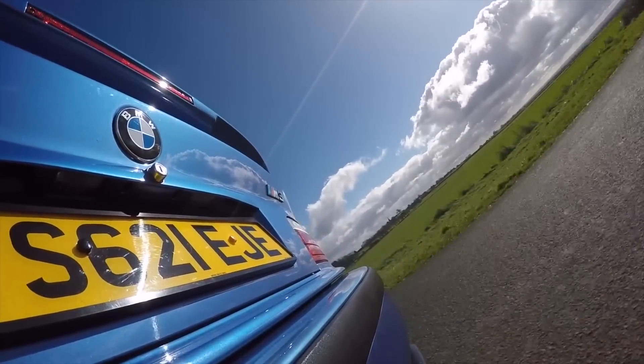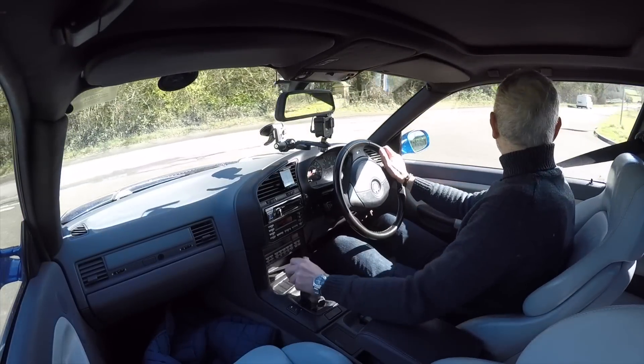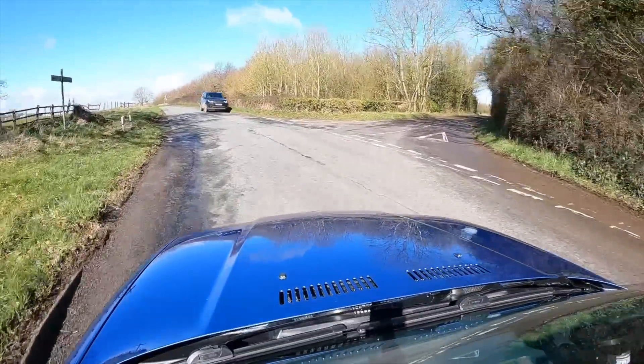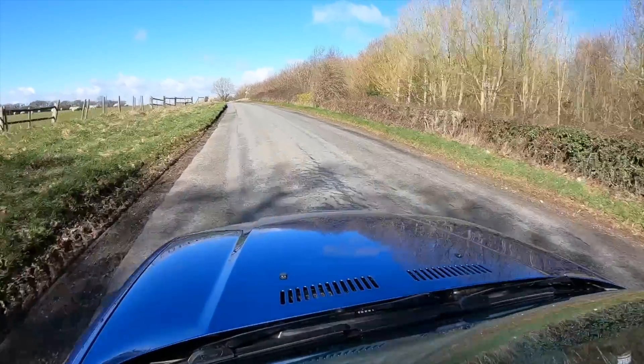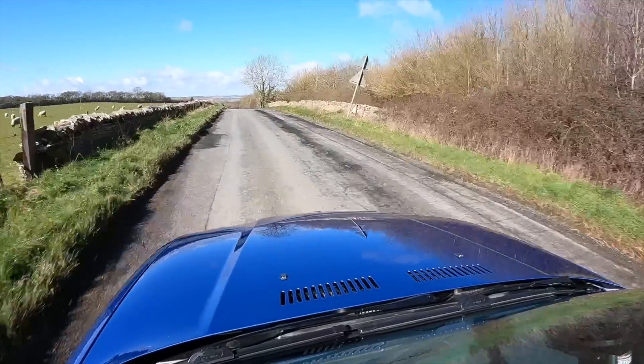Before we go any further let me make something clear. The original standard M3, the E36, was by no means a bad car. It's just that it suffered really in comparison to the previous and the later M cars in terms of focus. It was a great car but it just wasn't quite special enough. For somebody like me actually who doesn't tend to drive cars at ten-tenths, as a classic proposition it might even be a better car than the Evo, although with the Evo you gain a lot and there isn't much that you miss out on by having it.